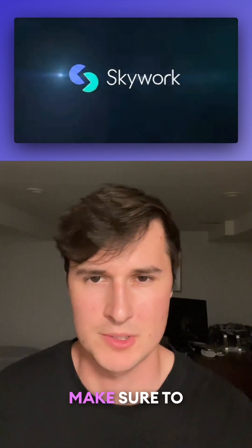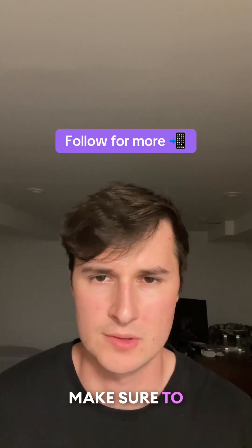The tool's name is Skywerk, so make sure to check it out. And if you want to learn more about AI, make sure to follow for more.